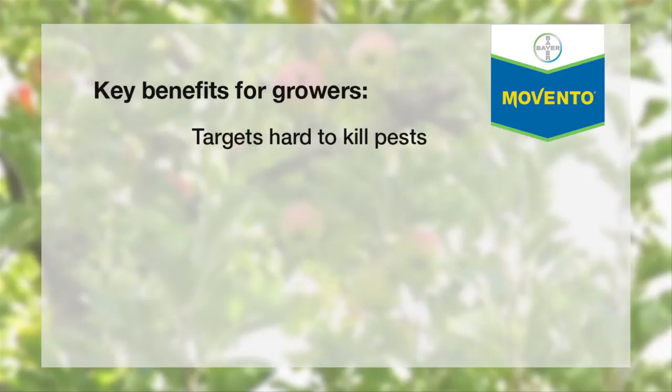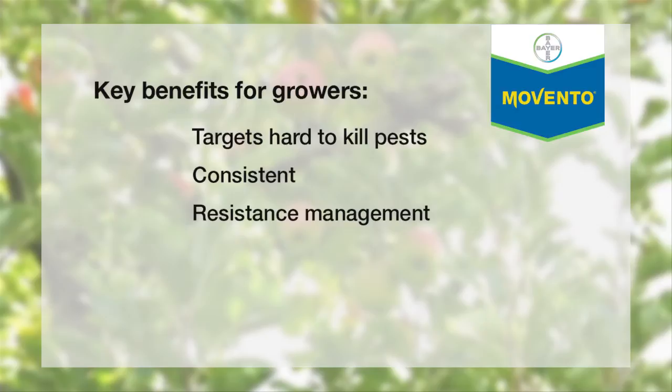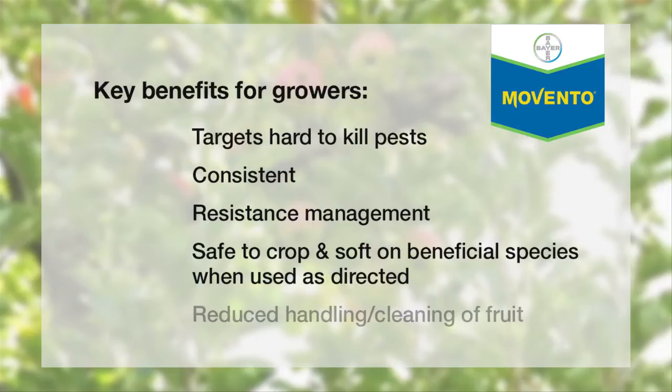For growers, Movento is very beneficial. It targets pests that other products just can't get. It is consistent in its efficacy. It is effective on resistant populations. It is safe to your crop, and it is likely to reduce costs in handling fruit — whether to clean it or throw it away because it's not marketable.